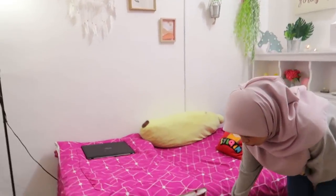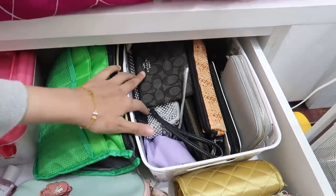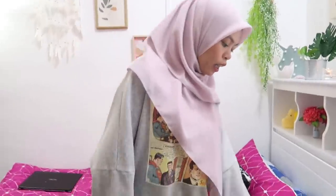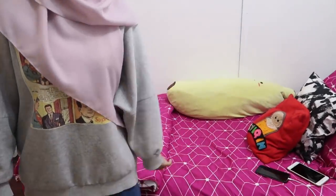Dekat sini adalah bahagian katil Lali. Katil ni abah yang pergi beli. Dekat katil ni ada dua laci - yang besar ni semua tudung Lali. Dekat sini Lali letak random things - pouch ataupun makeup bag semua yang tak guna. Lali guna organizer untuk sangkut semua barang supaya tak nampak serabut. Bed sheet ni Lali beli kat Jasko dua tahun lepas.